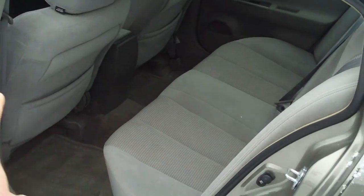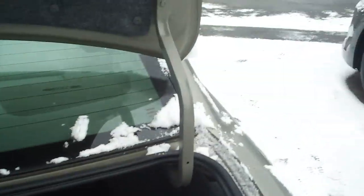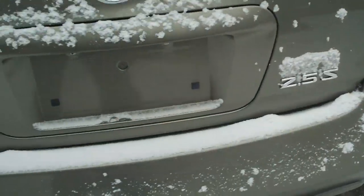Tons of room in the back here for passengers. Very comfortable car. Came out in '05 — Nissan was ahead of its time. Plenty of trunk room. The paint on this car is really good too. This is a 2.5 S model.